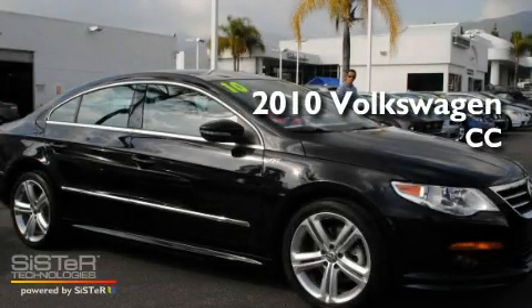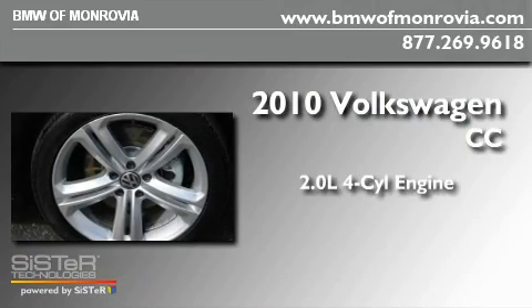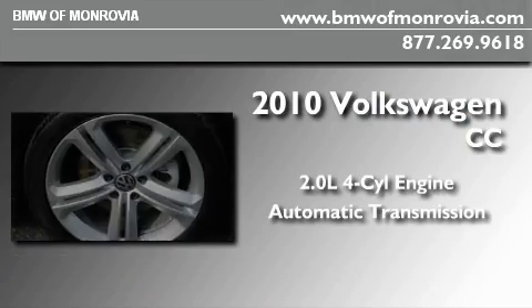This is a 2010 Volkswagen CC. It has a 2.0-liter four-cylinder engine and an automatic transmission.